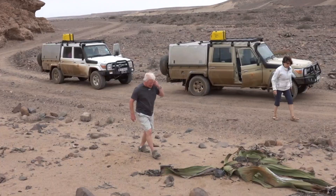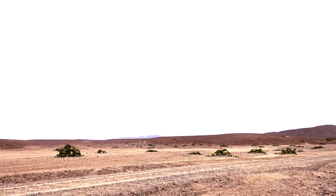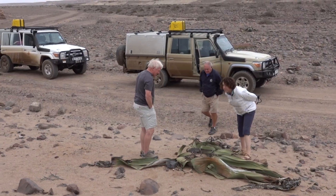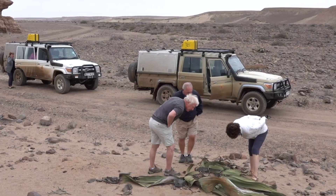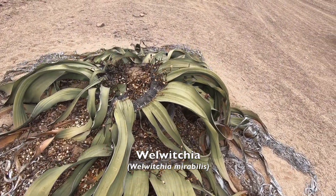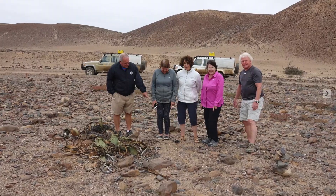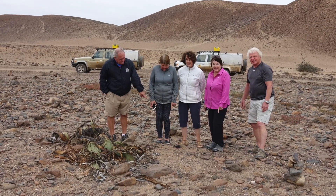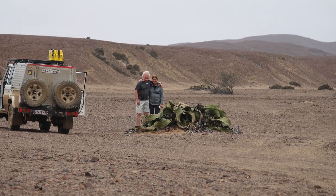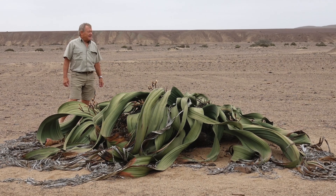We stopped to admire our first Welwitschia, only to find that there are hundreds of them spread out over the gravel flats on the way to the crater. Weird, peculiar, wonderful, strange, bizarre, fascinating, and of course unique are the kinds of words used to describe the Welwitschia mirabilis. It is one of the few things on earth that can truly claim to be one of a kind — there really is nothing like it. Carbon dating tells us that on average Welwitschias are five to six hundred years old, although some of the largest specimens are thought to be two thousand years old.